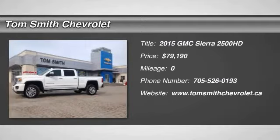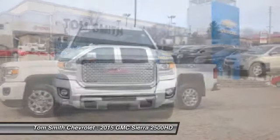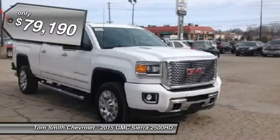The 2015 GMC Sierra 2500 HD has all your workhorse basics covered — no worries here — and is priced below $80,000.